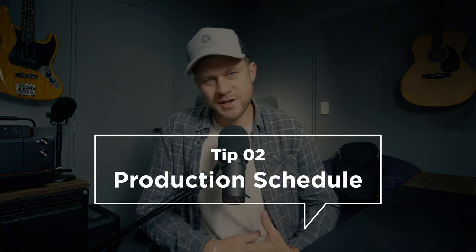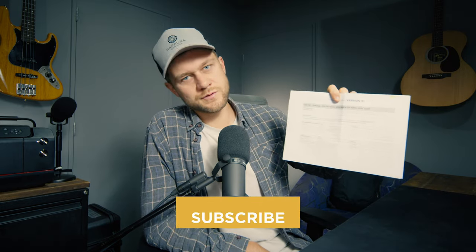Number two is to check out the production schedule that the producer has put together. If you have a good producer working with you, they'll produce something that outlines the layout of the day and talks about all of the flow of talent and crew — where people need to be at certain times and when the call time is. I like to include all of the interview questions and the key shots we need to capture for the project, along with all of the important contact details for crew, talent, and your client.